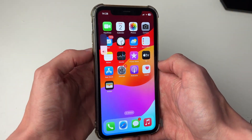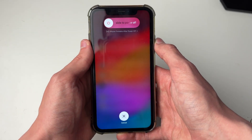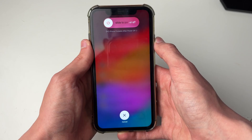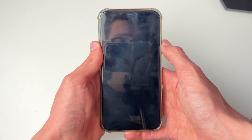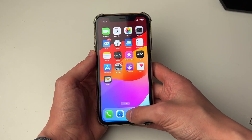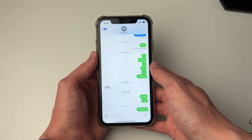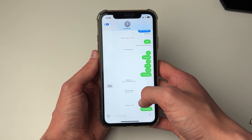To do a forced restart, press the increase volume button, then the decrease volume button, and hold the power button. That all needs to be done consecutively and quite quickly. Then keep holding the power button until you see the Apple logo and then you can release. After your iPhone has started again, try resending your message and hopefully it will work. If you found this useful, please leave a like.